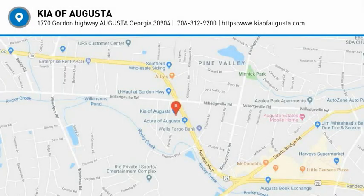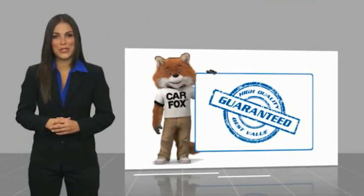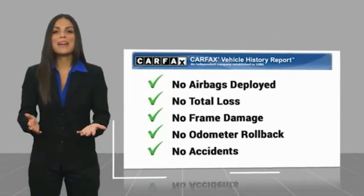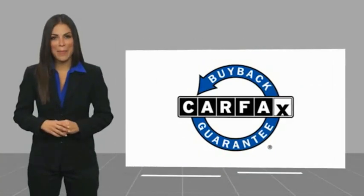Come take a test drive today. Here's another high quality vehicle with a Carfax Vehicle History Report. Be sure to find a complimentary copy of this report online or contact the dealership. This vehicle qualifies for the Carfax Buy Back Guarantee.